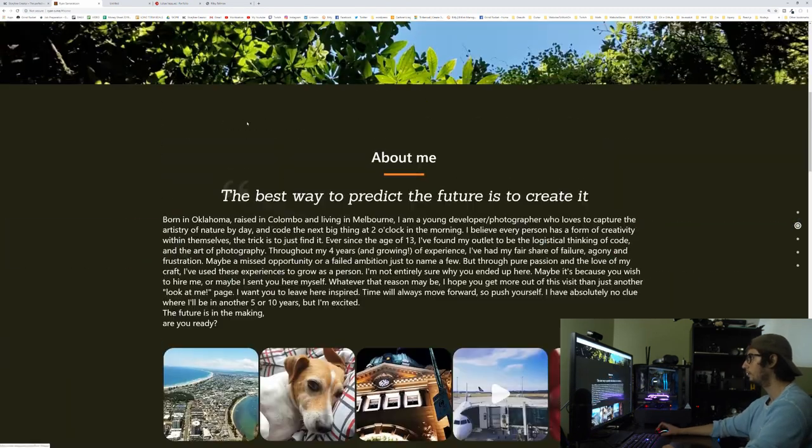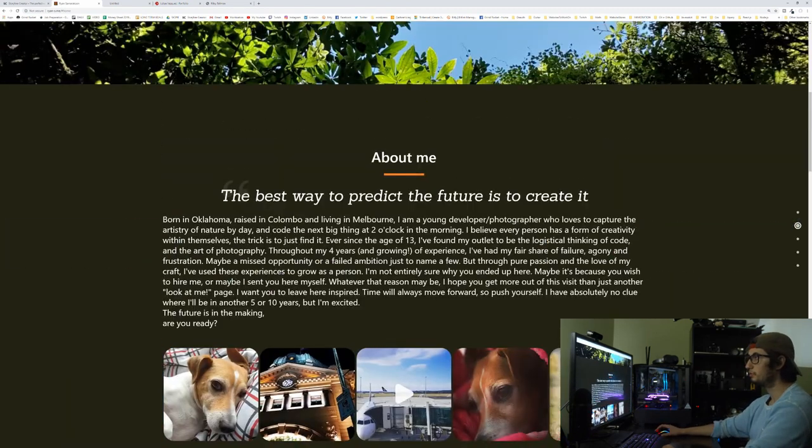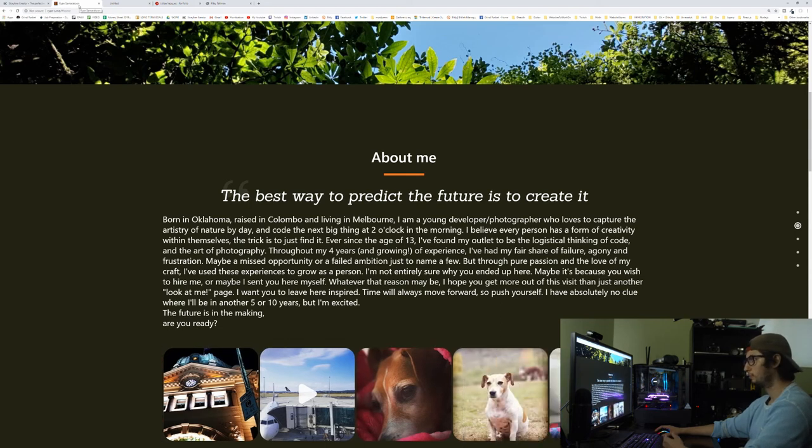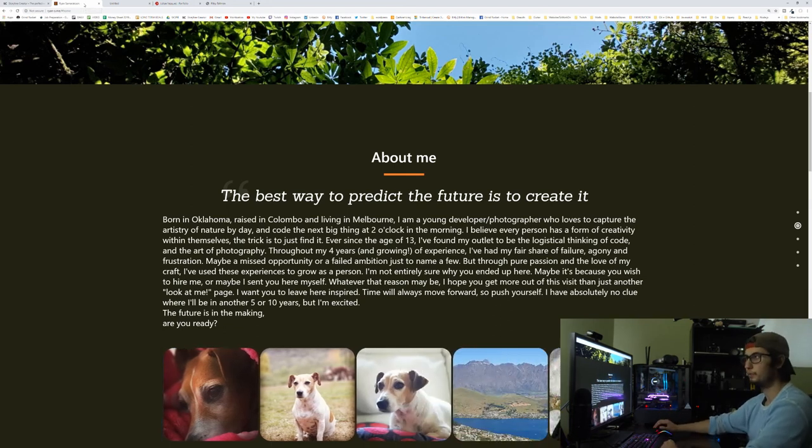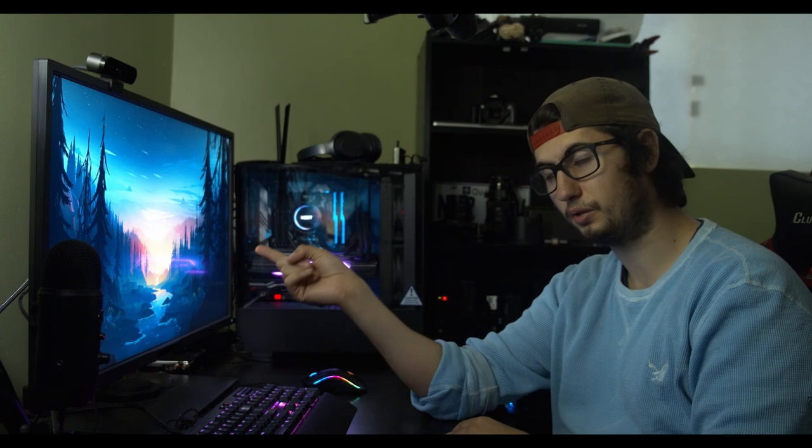You guys feel free to always resubmit, or we could do a video where we go back over 20 or 30 portfolios quickly just to see the changes people made — if it looks better or worse, that could be cool. There are a couple more portfolios but this video is already very long, so I'll save them for the next video. If you emailed me and didn't get reviewed, I'm sorry — we'll get to you in the next video. Email is mike@grindreel.com.